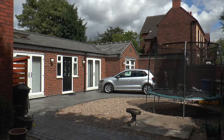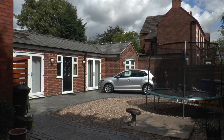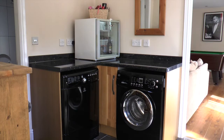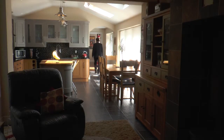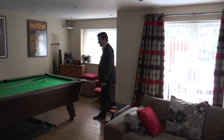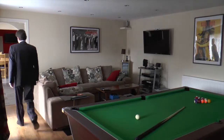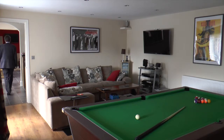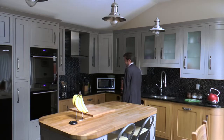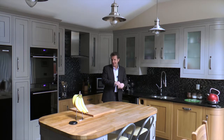Out the patio doors is a nicely landscaped rear garden, easily maintained, and there's an electric gate to get to the driveway. It's then by the utility room and downstairs shower room to — yes — the games room, and it's huge. Well there we go, I did say it went on and on at the back, didn't I.